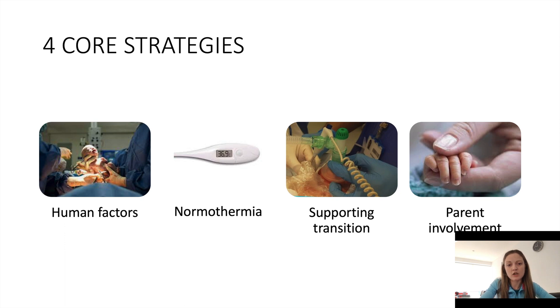Supporting transitions: during that 60 seconds there are active things we can do which will reassure the team that we are still looking after the baby. We can apply the plastic bag if they are under 32 weeks gestation, do airway positioning manoeuvres, and do gentle stimulation of the baby. All of those things, if done correctly, will help to support the baby to breathe and transition correctly during that 60 seconds.